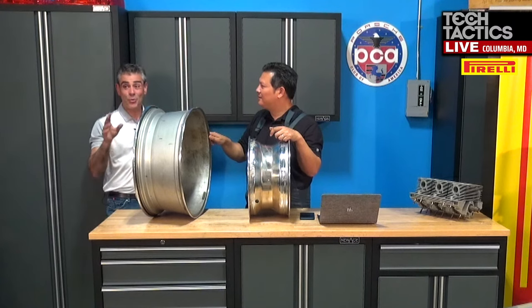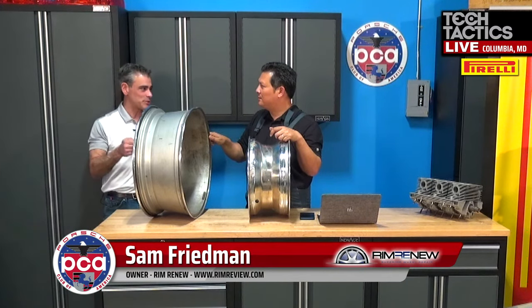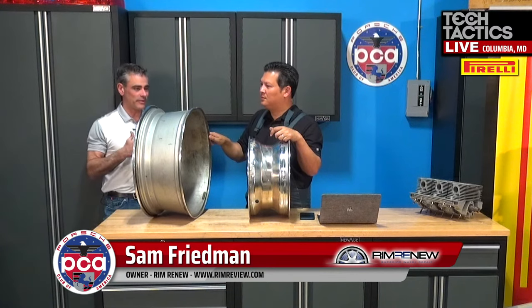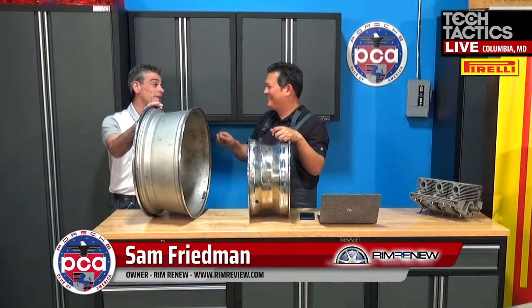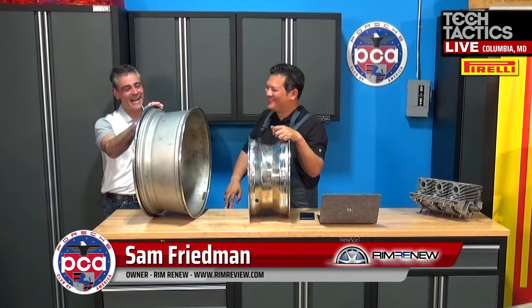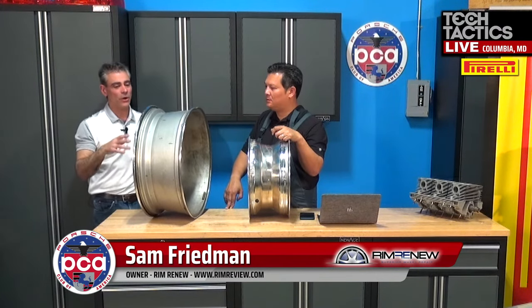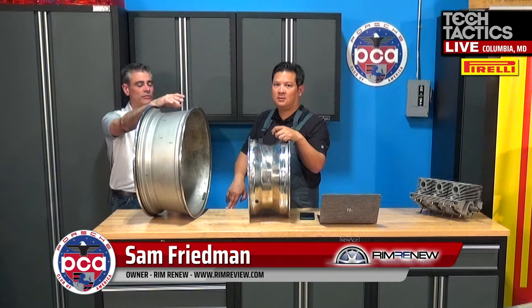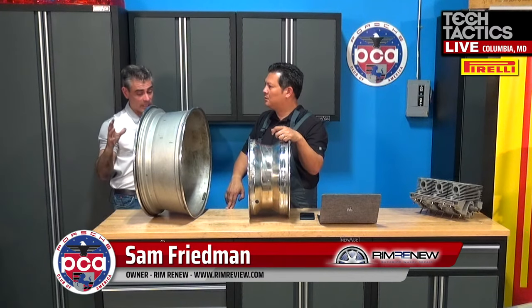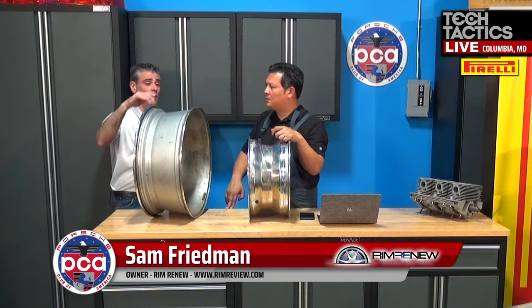It's very possible — and we see this all the time — somebody brings in a bent wheel and you'll see marks on the side. So who hit it with a hammer? That wasn't me. And then it'll be cracked. You end up exacerbating the problem. If you have a wheel like this, it goes on a machine. Basically, once it gets bolted through the lug holes, the wheel can spin on the machine and the machine will read the runout and where it's bent.